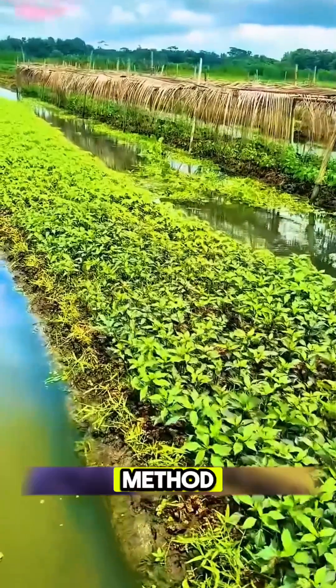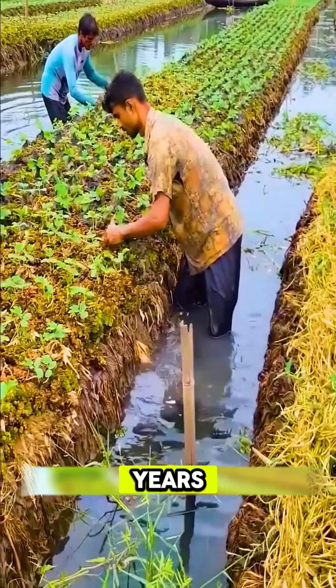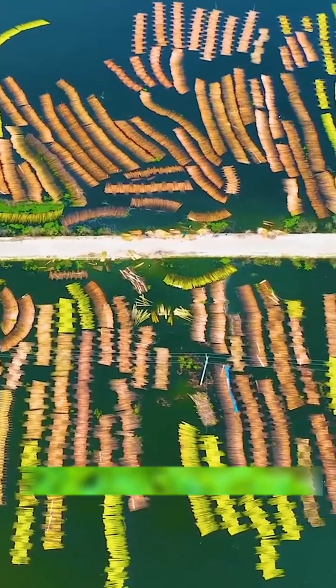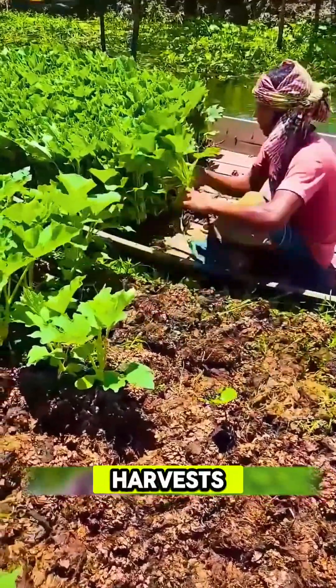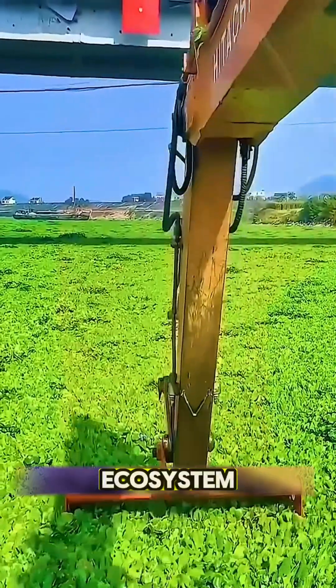What's even more incredible is that this method isn't new. Farmers in Bangladesh have been doing this for over 400 years, and today it's even recognized by the United Nations as one of the world's most sustainable farming systems. The results? Double harvests. Fresh vegetables grow on top while fish thrive underneath, thanks to the balanced ecosystem.